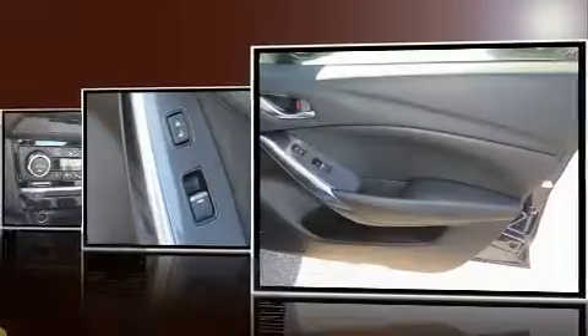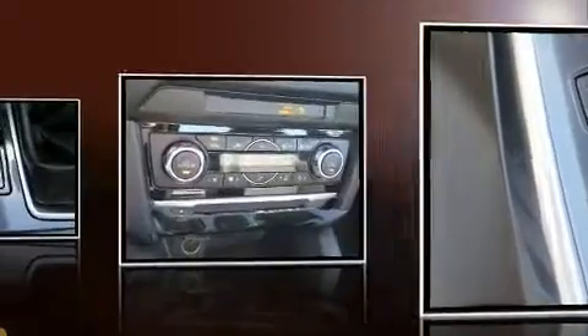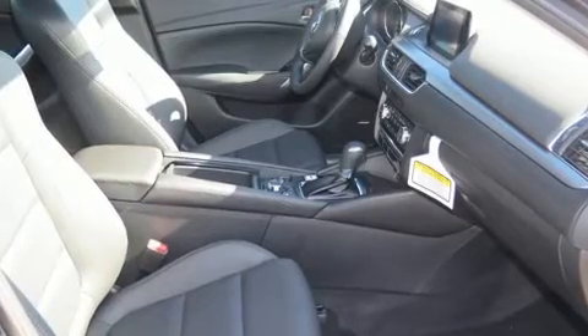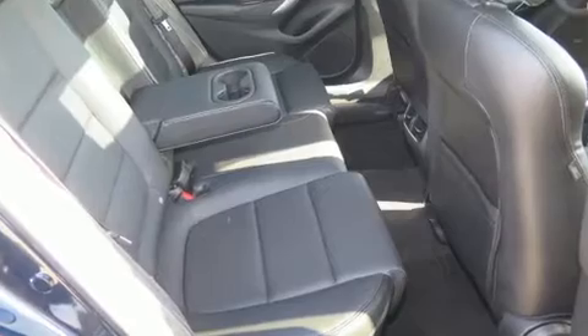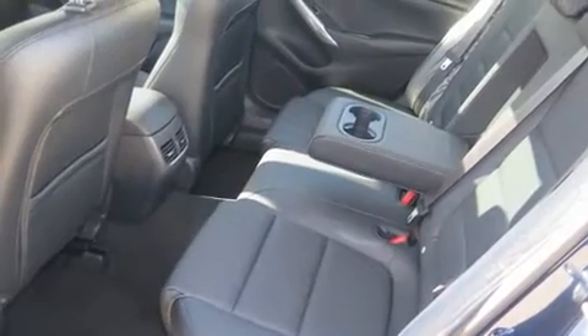Both high fuel economy and flexible performance are assured by the six-speed automatic transmission. Mazda prioritized practicality, efficiency, and style by including a blind spot monitoring system, automatic temperature control, power moonroof, turn signal indicator mirrors, rain sensing wipers, and remote keyless entry.